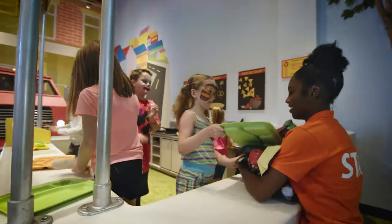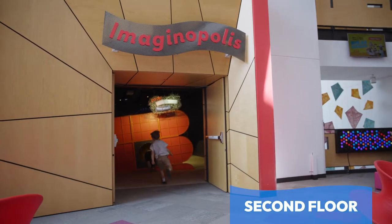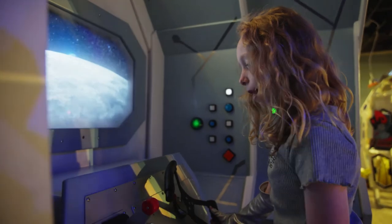If the family ever needs help, they can ask a friendly staff member. Visitor assistants wear orange and security members wear black. Time to play. Skye heads straight to Imaginopolis. She loves imaginary play.